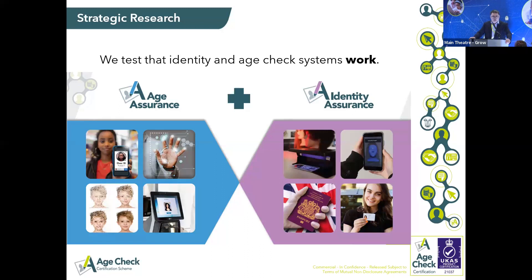With age assurance, you can look at me right now. Whether it's face, voice, hand geometry, sociographs, or use of email — all sorts of things — the question is: how can you assess me as being old enough to use that age-restricted service? That brings in an entirely different field of measurement, analysis, and statistical research.